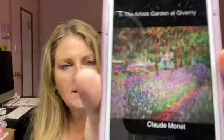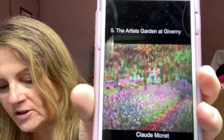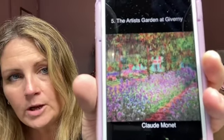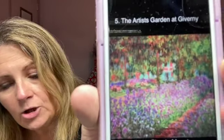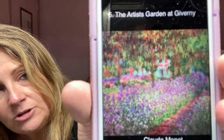Today is no exception. Here — I want to make sure you guys can really see this. This particular painting is called 'The Artist's Garden at Giverny.' I believe I'm saying that right. It is done by Claude Monet and it was done in 1900. Is that beautiful or what? Look at that gorgeous painting!